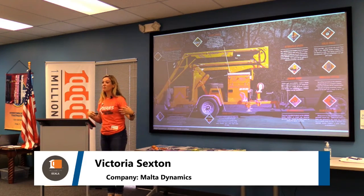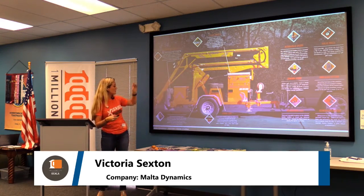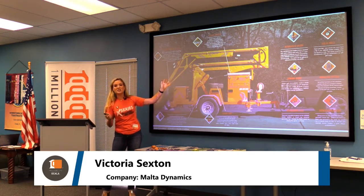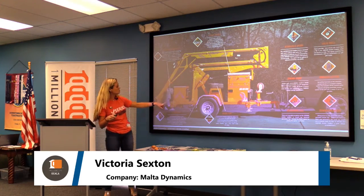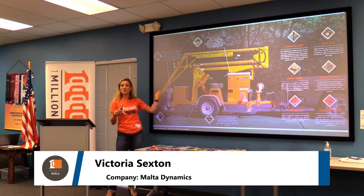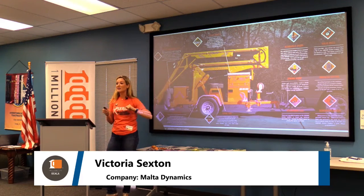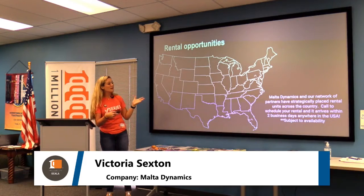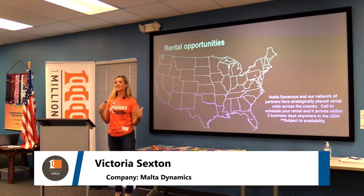Here are some add-ons we offer: solid wheels — not safe for the road, but great for job sites where things puncture wheels; a rescue retrieval winch kit to get people out of confined spaces; solar charging panels; and a wireless remote. All the bells and whistles you could want. We also have rental opportunities — we want to let people try it before they buy it. We're doing everything we can to make this accessible.